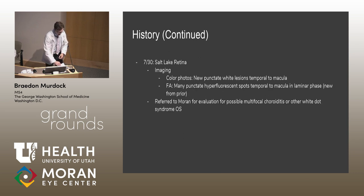At a week's follow-up, additional imaging showed new punctate lesions in the temporal region from the macula on color photos, and many punctate hyperfluorescent spots temporal to the macula on FA — changed from before. There was concern that Bactrim wasn't working, so she was referred here for evaluation for possible multifocal choroiditis or another white dot syndrome.